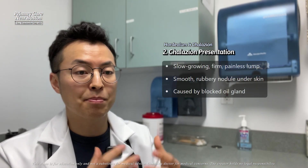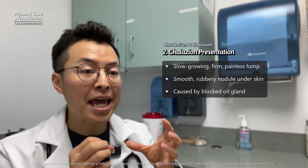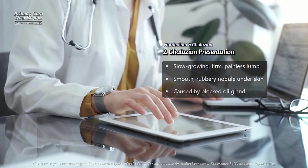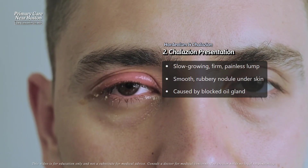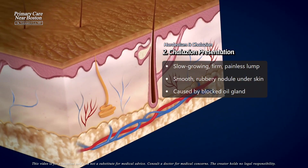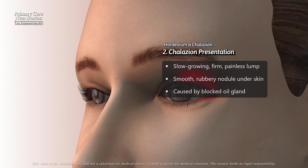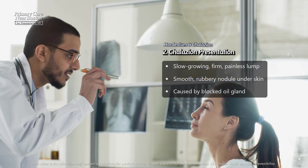On the other hand, a chalazion is a painless nodule that develops more slowly over several days to weeks. Unlike a stye, a chalazion is not painful, and when you examine the eyelid you'll find a firm, rubbery lump that feels smooth and isn't tender to the touch. It's caused by the blockage of the oil glands in the eyelid rather than an active infection, making it feel more like a bump under the skin rather than something that's irritated or inflamed.